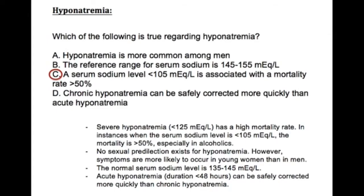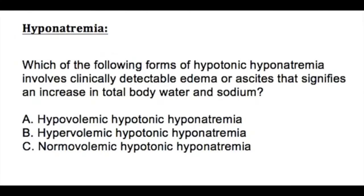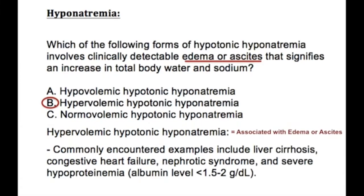The next question asks: which form of hypotonic hyponatremia involves clinically detectable edema or ascites, signifying an increase in total body water and sodium? The answer is B — hypervolemic hypotonic hyponatremia. Because there is an increase in volume, hypervolemic hypotonic hyponatremia is associated with edema or ascites. Examples include liver cirrhosis, congestive heart failure, nephrotic syndrome, and severe hyperproteinemia where albumin is less than 1.25 to 2 grams per deciliter.